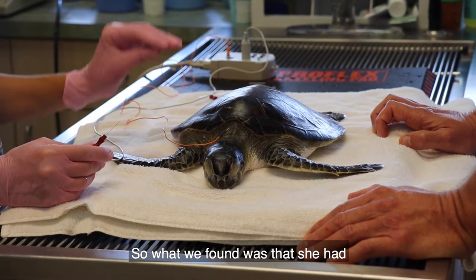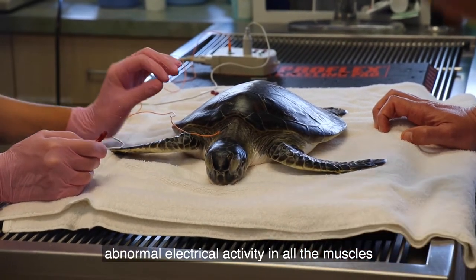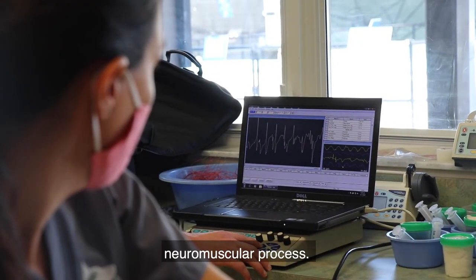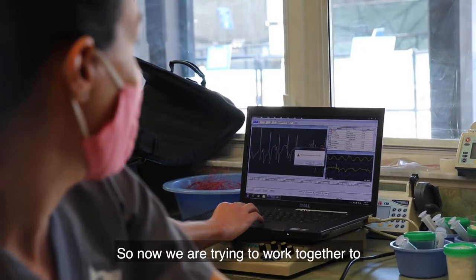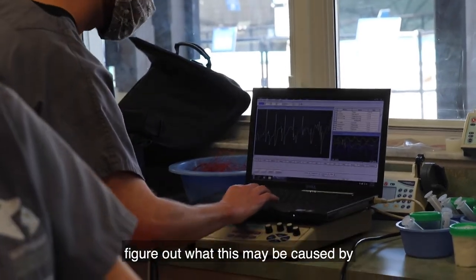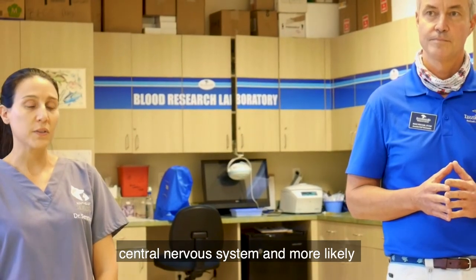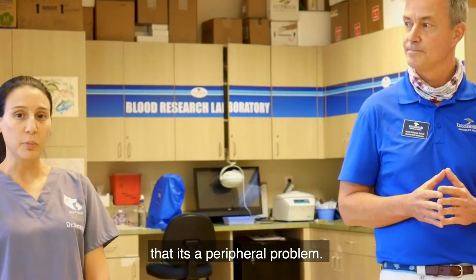So what we found was that she had abnormal electrical activity in all of the muscles that we tested, suggesting that this is a diffuse neuromuscular process. So now we're trying to work out and figure out what this may be caused by, but it seems less likely that it's in her central nervous system, and more likely that it's a peripheral problem.